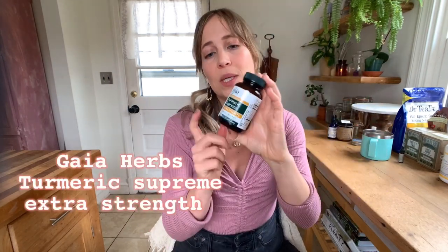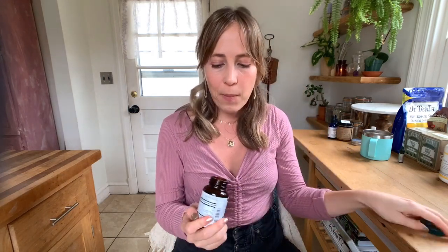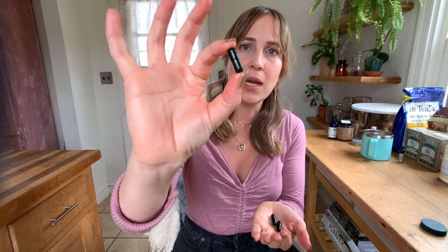Gaia Turmeric Supreme Extra Strength — they use a proprietary method where they create a super concentrated tincture that they've figured out how to encapsulate into little green capsules. They're highly effective and easily absorbed into your body. I think this is my favorite turmeric supplement because of that; it works really quickly. I use it for generalized pain or inflammation — great after a hard workout class.